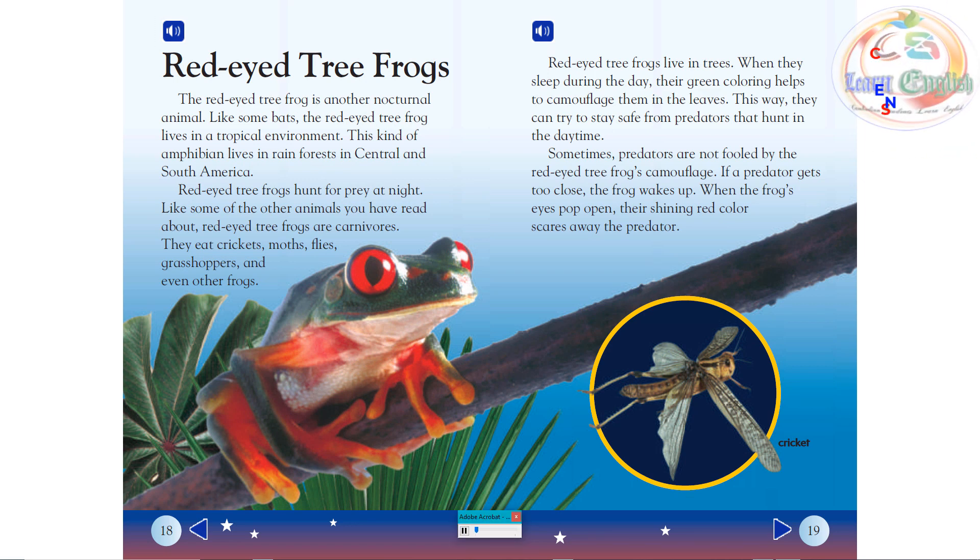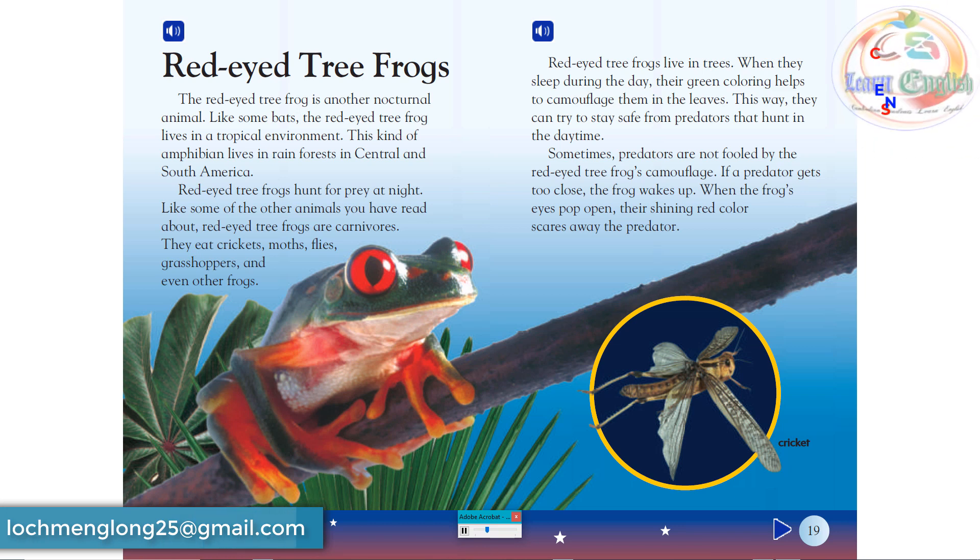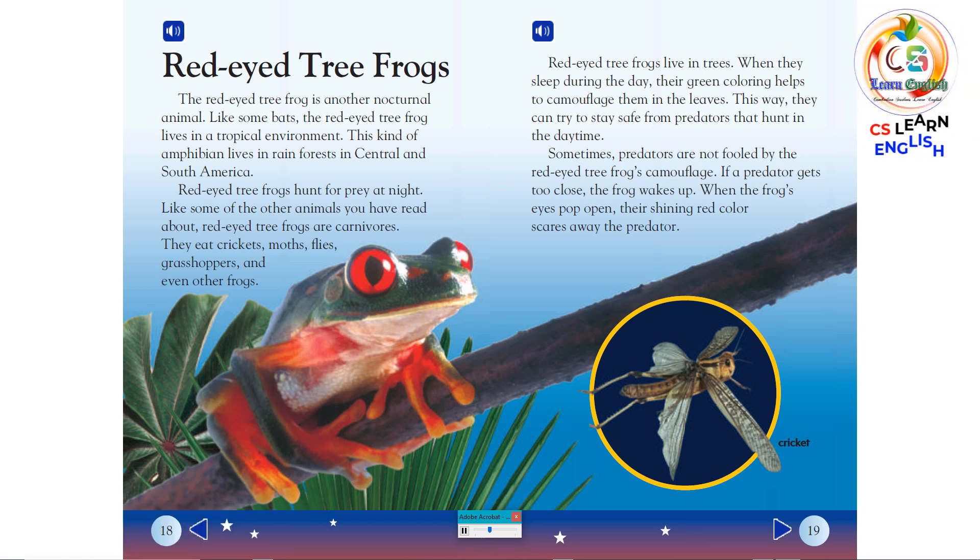The red-eyed tree frog is another nocturnal animal. Like some bats, the red-eyed tree frog lives in a tropical environment. This kind of amphibian lives in rainforests in Central and South America. Red-eyed tree frogs hunt for prey at night and are carnivores. They eat crickets, moths, flies, grasshoppers, and even other frogs.